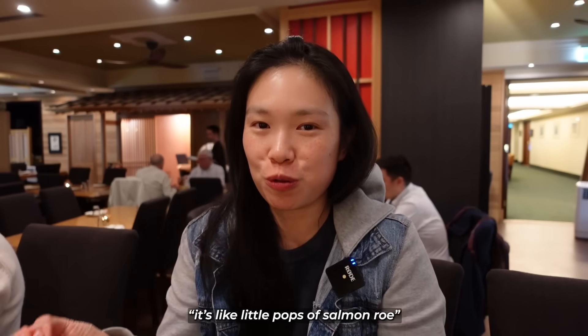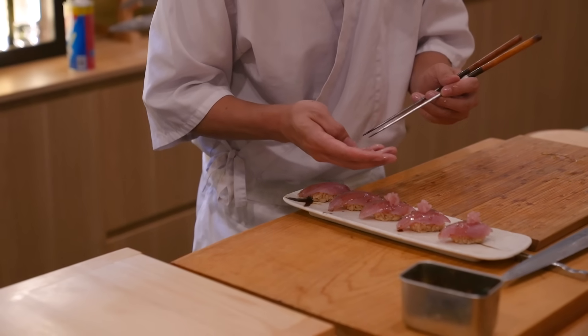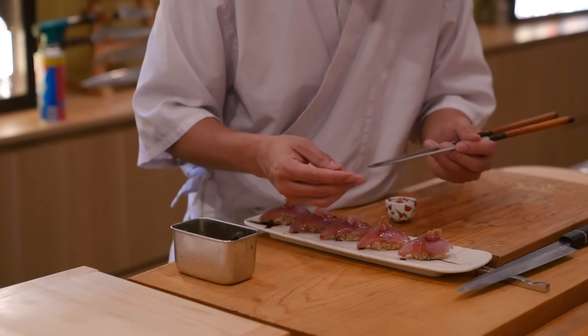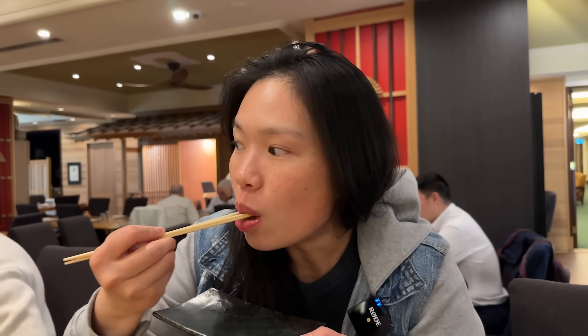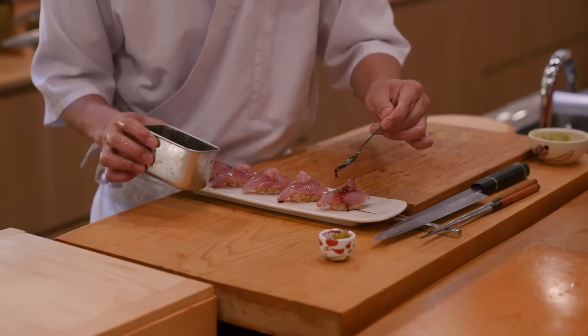Little pops of salmon roe, and then the nido with nido mince and yuzu pepper. You can sense that yuzu the moment you eat it, and the pepper isn't actually too spicy at all — it's like a tiny, tiny kick. That was delicious.